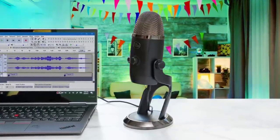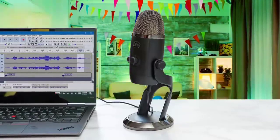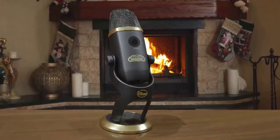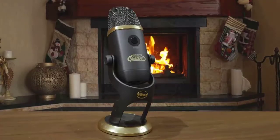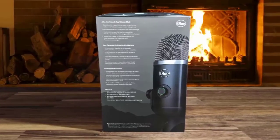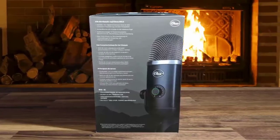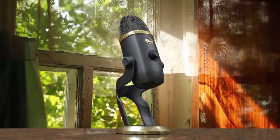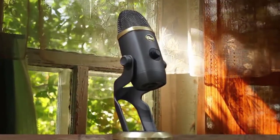The Yeti X can record up to 48kHz at 24-bit audio, with a frequency range of 20Hz to 20kHz. This frequency range also applies to the internal headphone amp. The 3.5mm headphone jack not only allows you to directly monitor your audio levels, but also lets you hear everything going on from your PC. It sports a sleek design with colorful and customizable LEDs, and on the inside you have a solid four-capsule condenser array backed by great audio software.